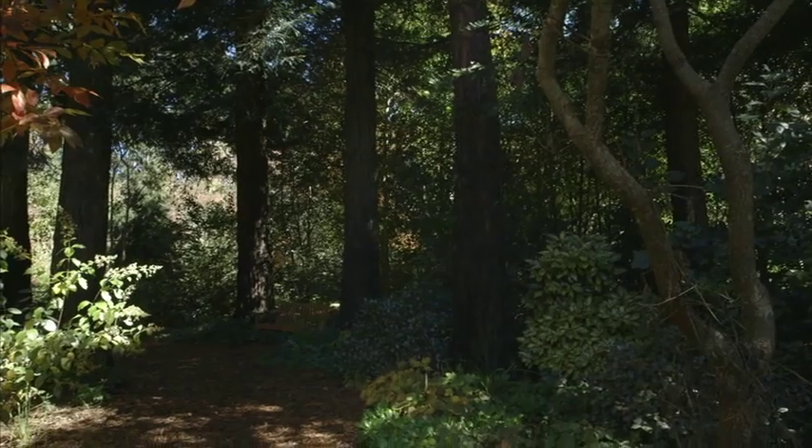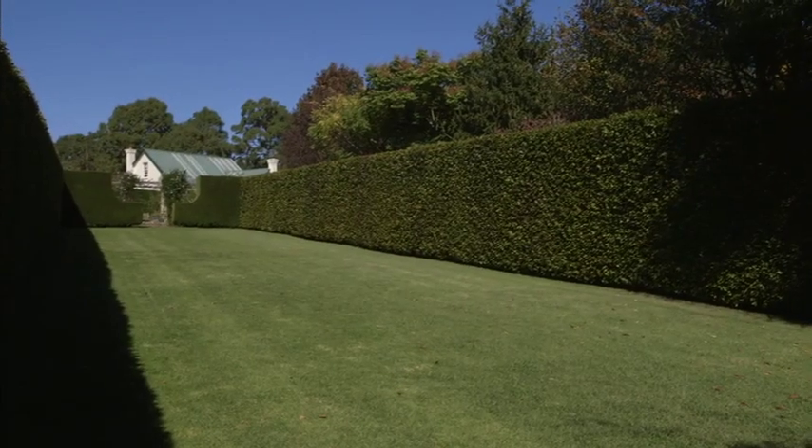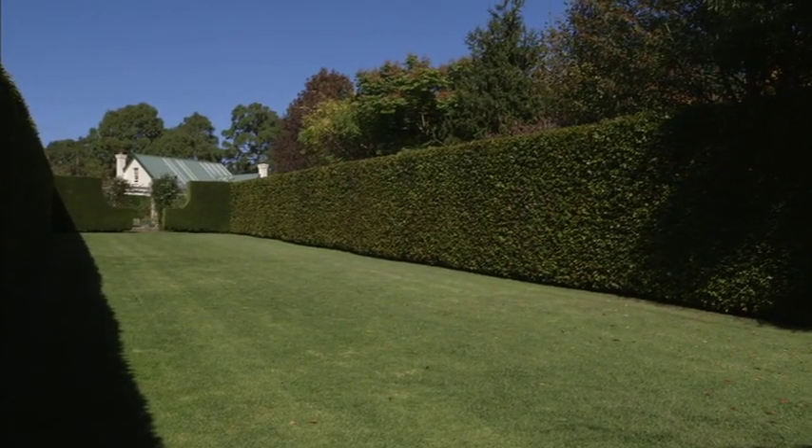The Australian garden we're about to explore is divided into 20 garden rooms, each with its own character. It's a bit like a national gallery exhibiting international pieces. So when we enter it, will we momentarily forget what country we're in?